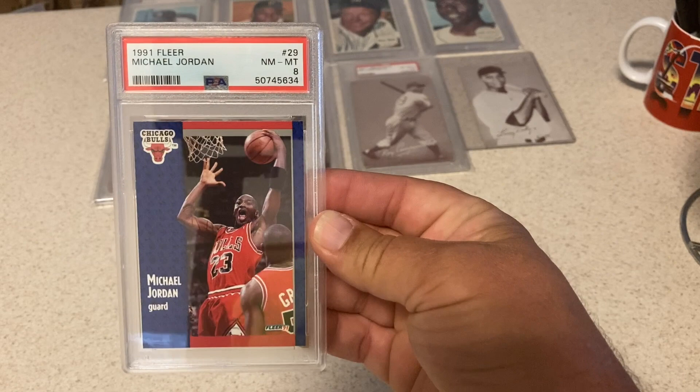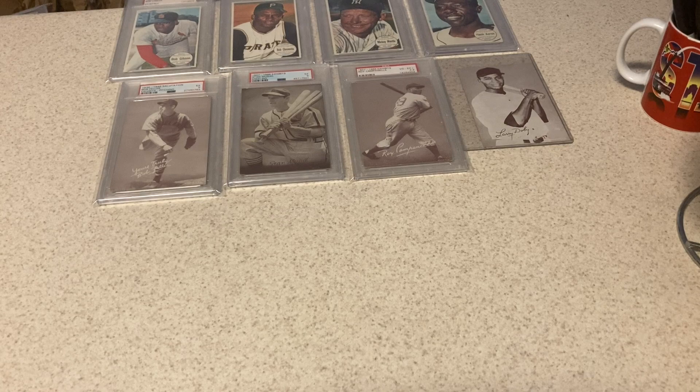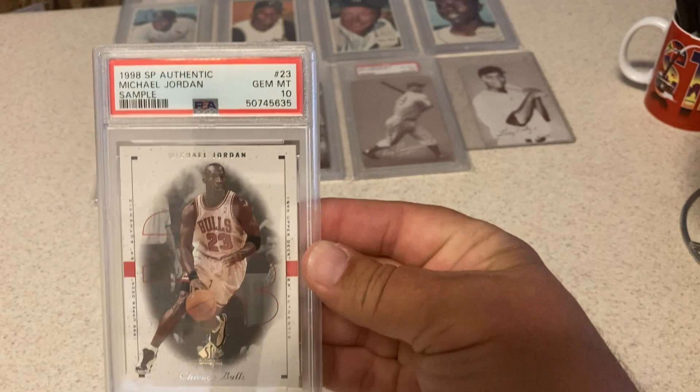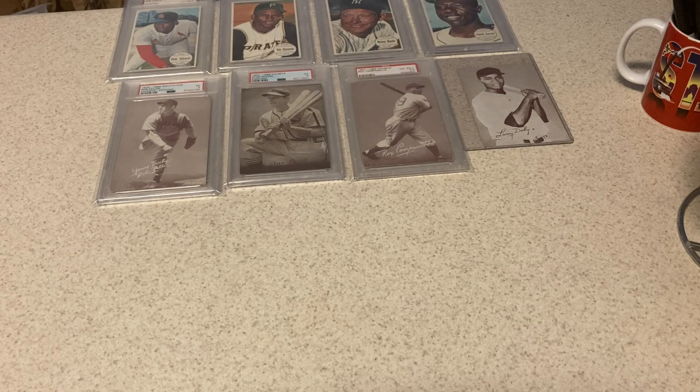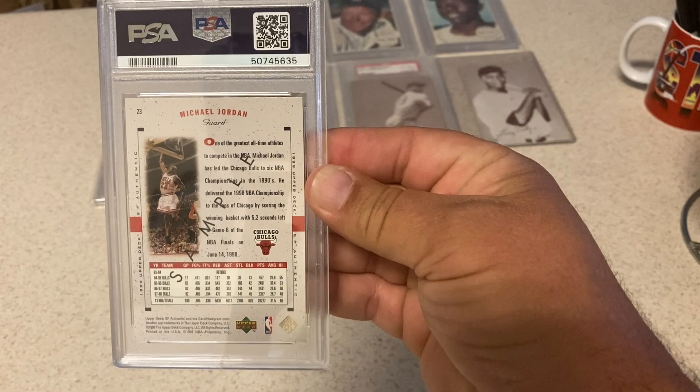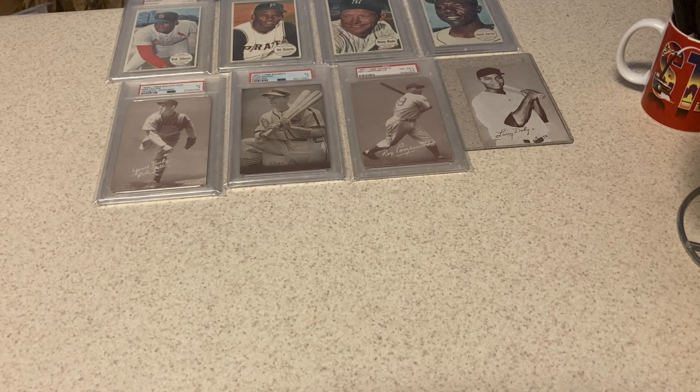'91 Fleer Jordan, just the base card — gets an 8. Probably the centering, a little fat on the right. Not okay with an 8 — my own fault for putting it in. However, this next card is very cool: '98 SP Authentic Jordan sample card — gets a 10. I didn't think this card was going to get a 10. It does say 'sample' across the back. Super low pop card; these sample cards are always really low pop. Very excited about a 10 in that one.